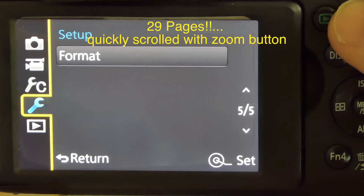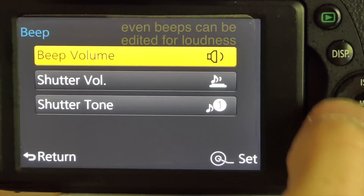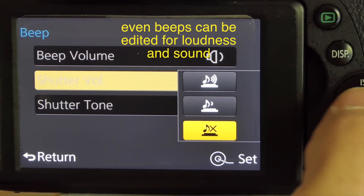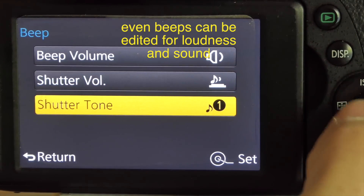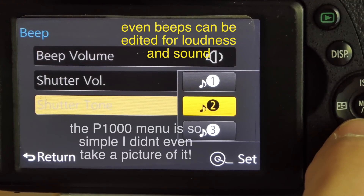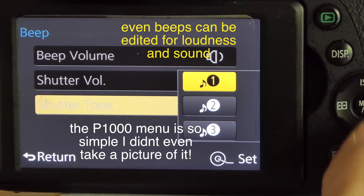There are lots of ways to go through the Lumix menu and set it up for yourself — customizing things like the beep sound, whether you want it quiet or loud. You can really make it as simple or complex as you want and customize the camera to how you want it set up. The menu on the P1000, on the other hand, is ridiculously simple.